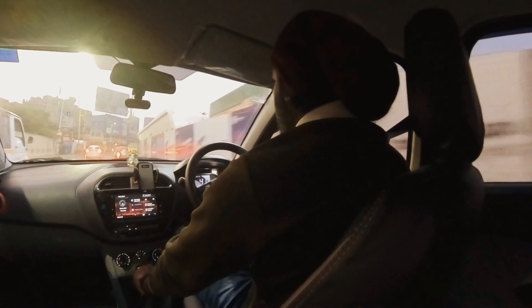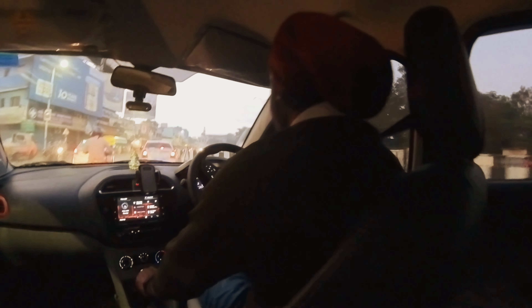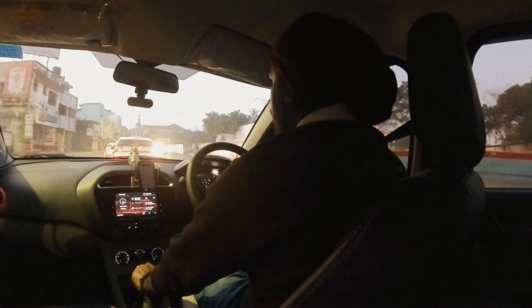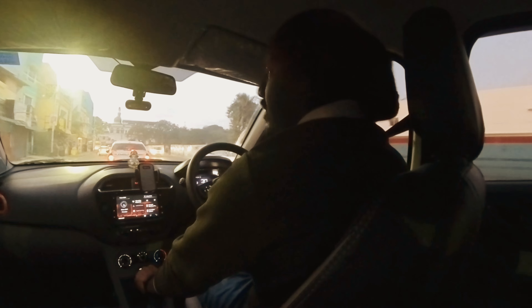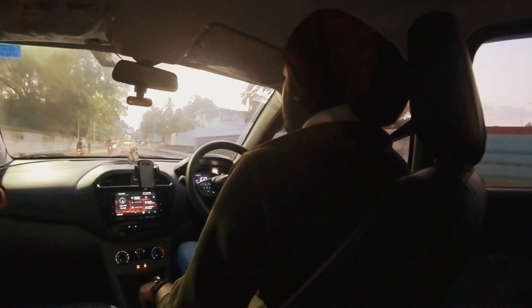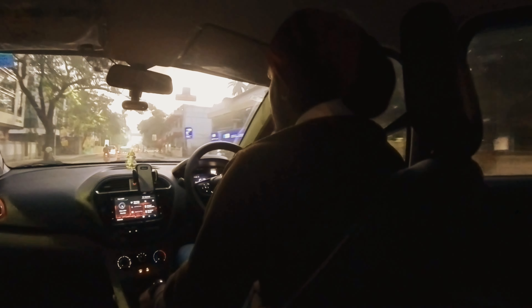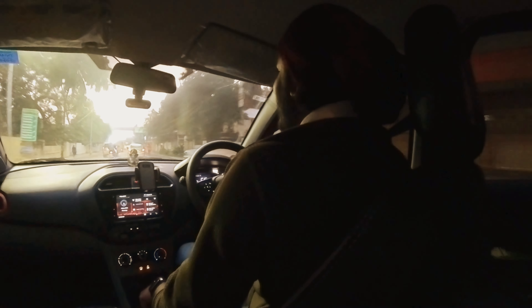We're a few kilometers away from Alandur. We want to reach Alandur Metro and from there I'll be taking the metro train to the centre — it will take around 35 minutes to reach. These are new roads; last month these roads weren't like this. They were made for the investors meet, I guess.